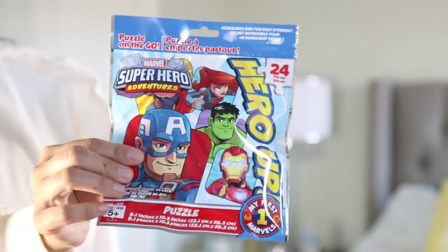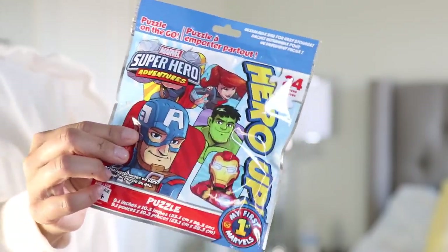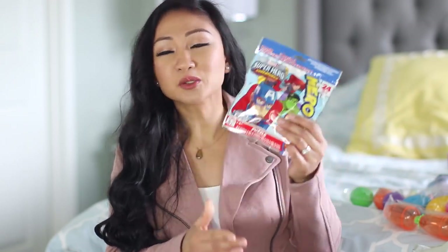I was very much impressed with their selection. They actually have Marvel superheroes — and this is a 24-piece puzzle. Liam has been really into puzzles and I'm so impressed by what he can actually solve. I thought 24 pieces, he can handle this. So I wanted to get this for him — I think he's gonna love it. He loves superheroes right now.